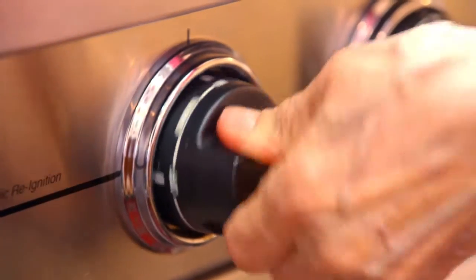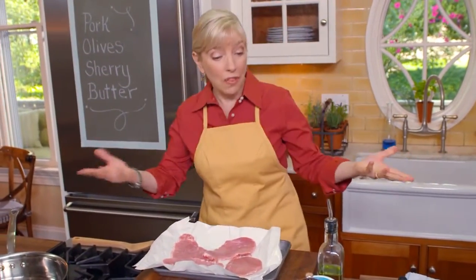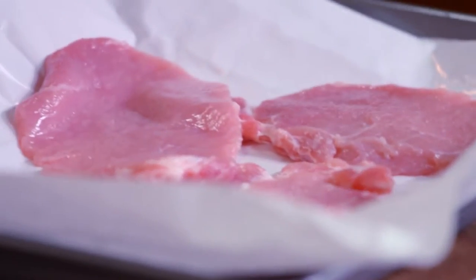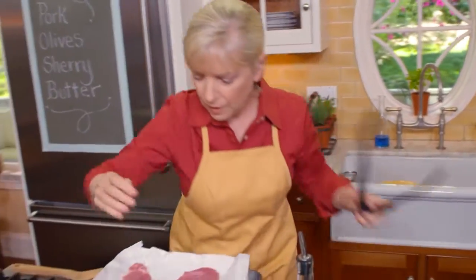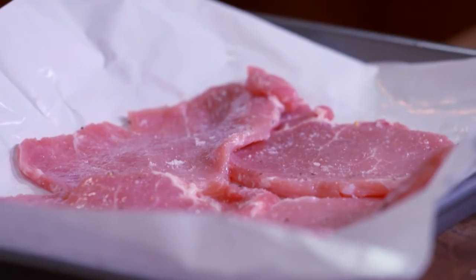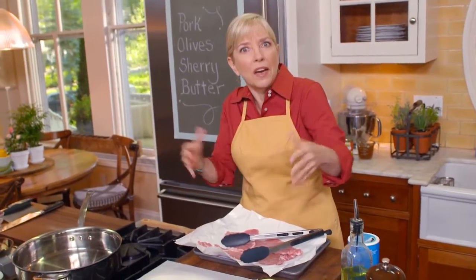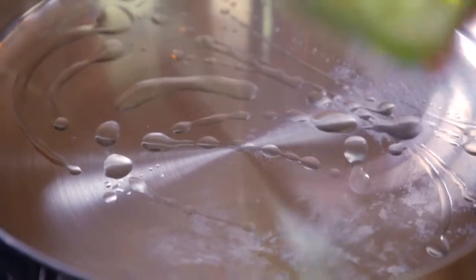I'm going to season the meat before I flour it — just salt and pepper, very simple. A little kosher salt and black pepper on both sides. You could season the flour too, but if you season the meat directly it gets more deeply seasoned. Now we're going to use instantized flour — it's the flour my grandmother used. It's formulated not to lump up gravy, and it also gives a crisp coating when sautéing meat, fish, or any protein.